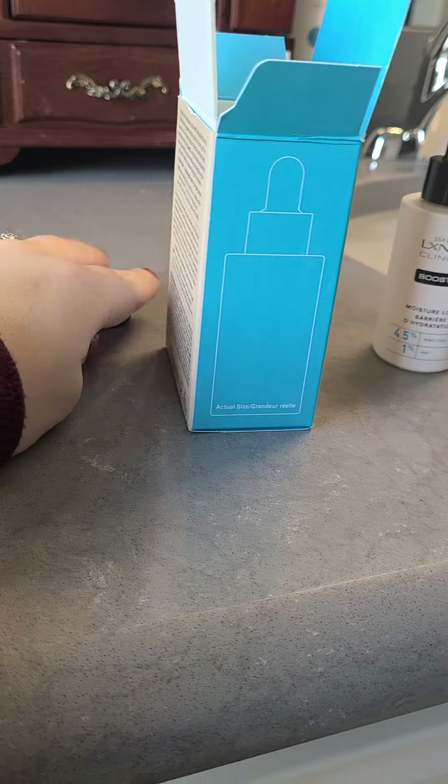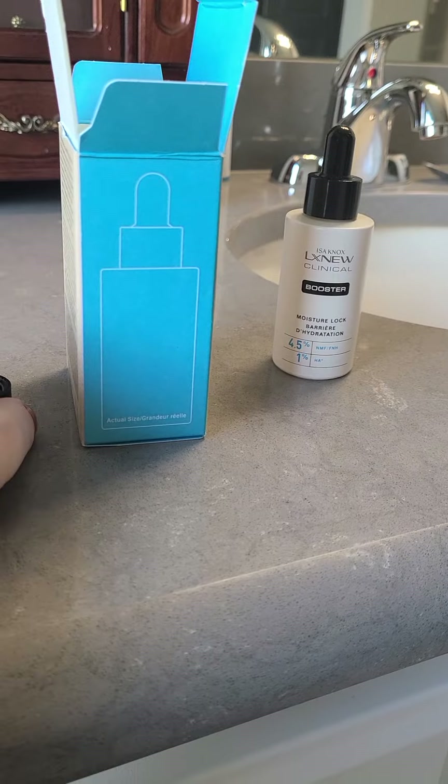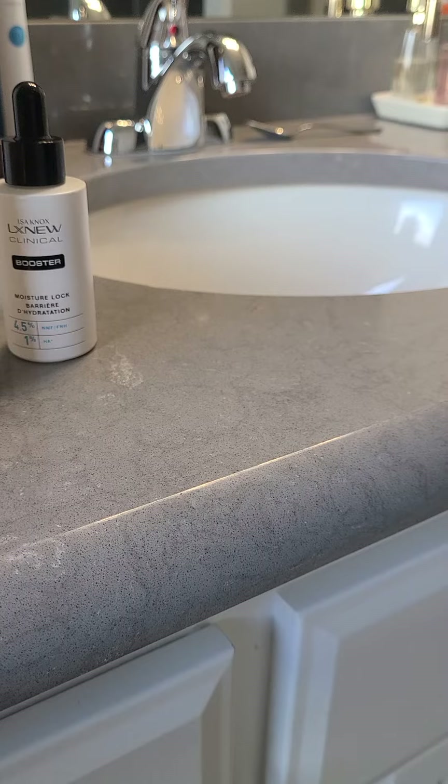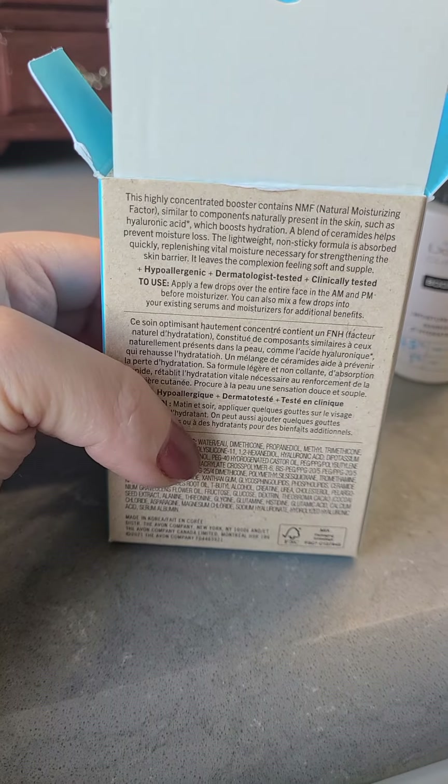It did come sealed, and then it came with that dropper. Now that the dropper is in there, I guess I just throw the packaging away, because I'm going to.